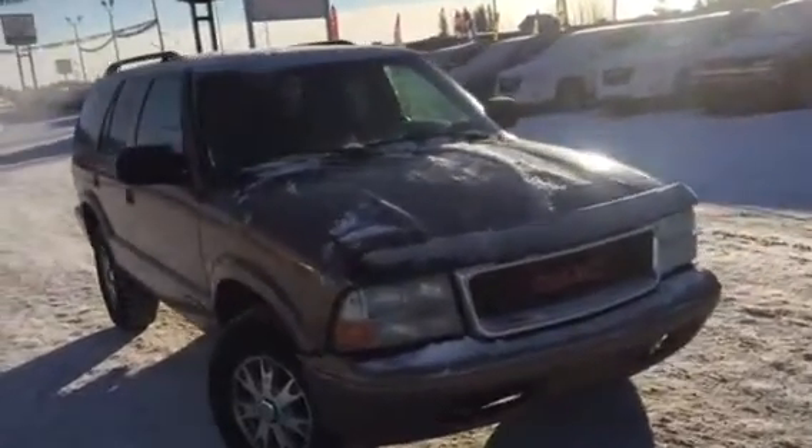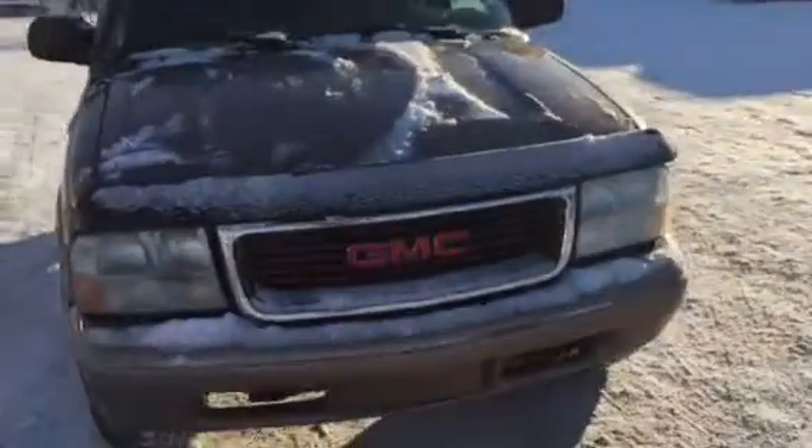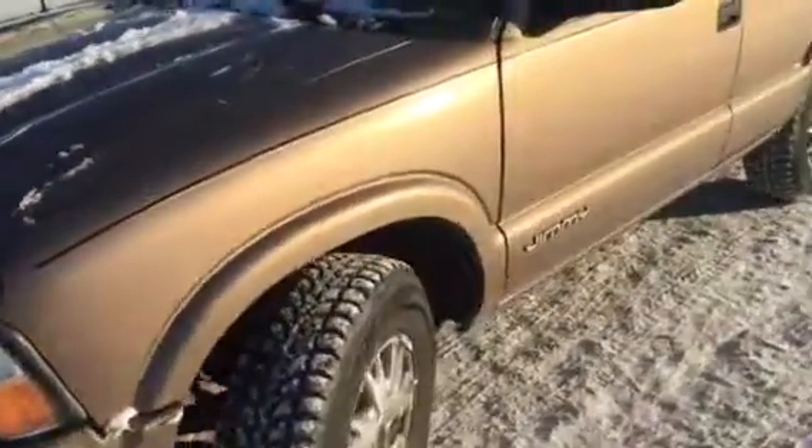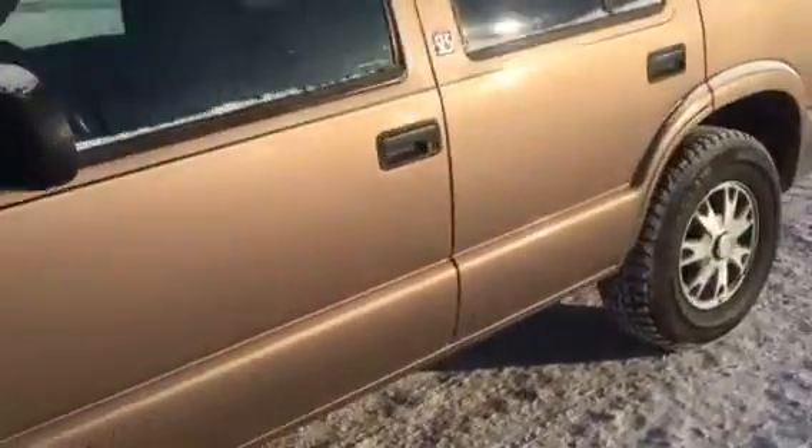Hi Darren, this is Adam Stewart from Key Chevrolet here in Yorkton. This is our 2003 GMC Jimmy. As you can see, not a bad-looking vehicle actually. Pewter in color, it's an SLS package.